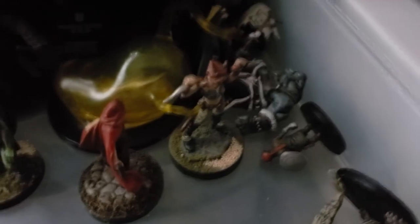Some of these I've painted — my favorite of them is this girl right here. Did the bases and everything — love painting, haven't done it much lately though. Some more miniatures.